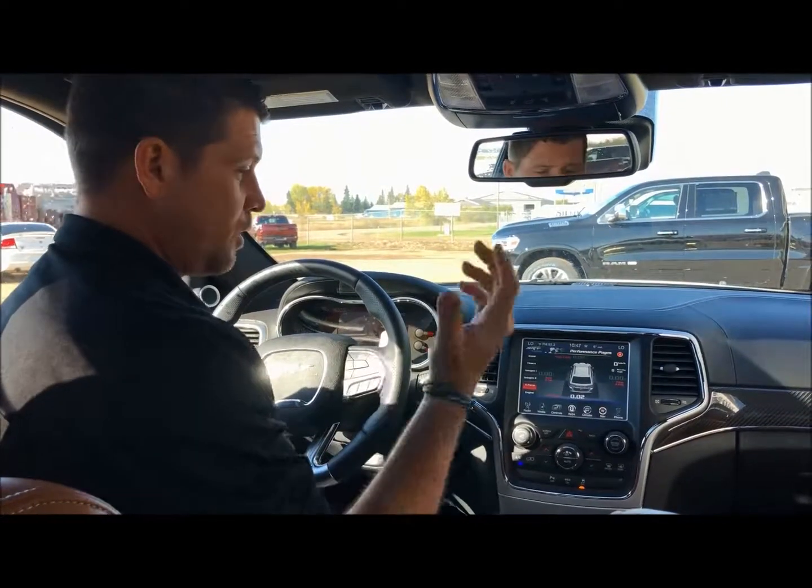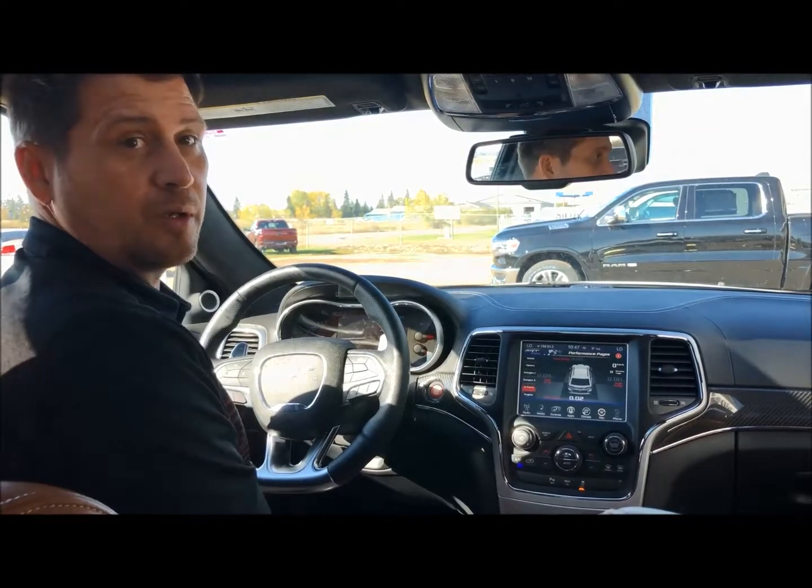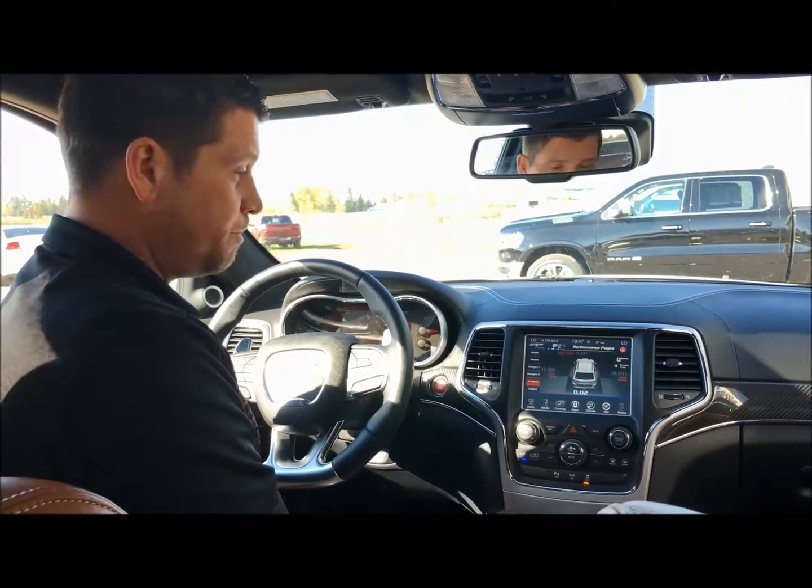Give us a call — the numbers are on the website. You can call myself Dan, Lars, Doug, or any of the sales guys here. They would be happy to help you have a look at this and get you into this beautiful rig. Thank you.